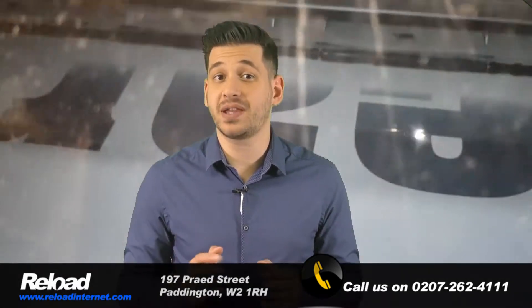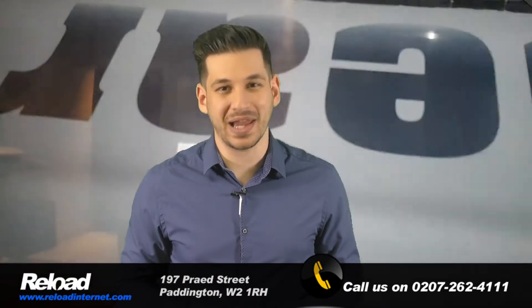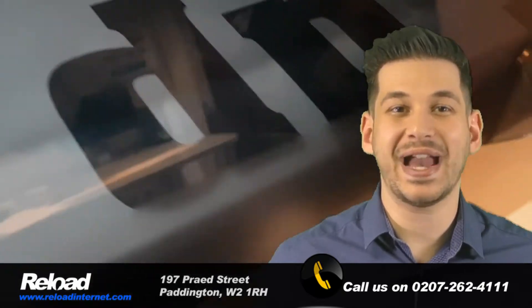If you need same-day poster printing in London, then Reload, based in Paddington, is the place to come. We offer full-colour poster printing in sizes A0, A1, A2, A3 and A4.